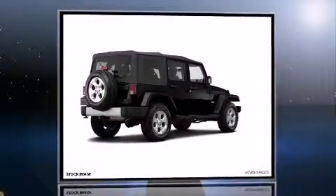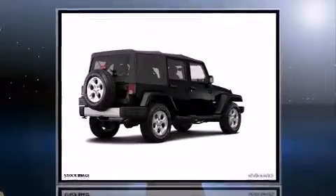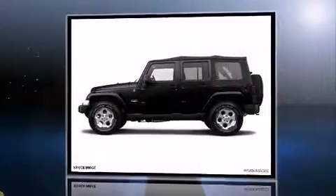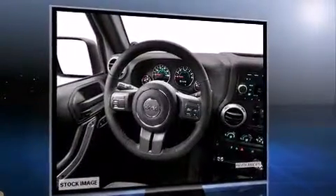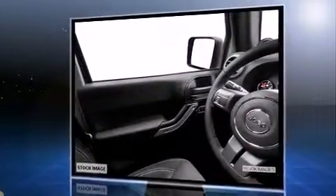The 2014 Jeep Wrangler Unlimited: smooth gear shifts are achieved thanks to the refined six-cylinder engine. For added security, dynamic stability control supplements the drivetrain. Four-wheel drive allows you to go places you've only imagined.